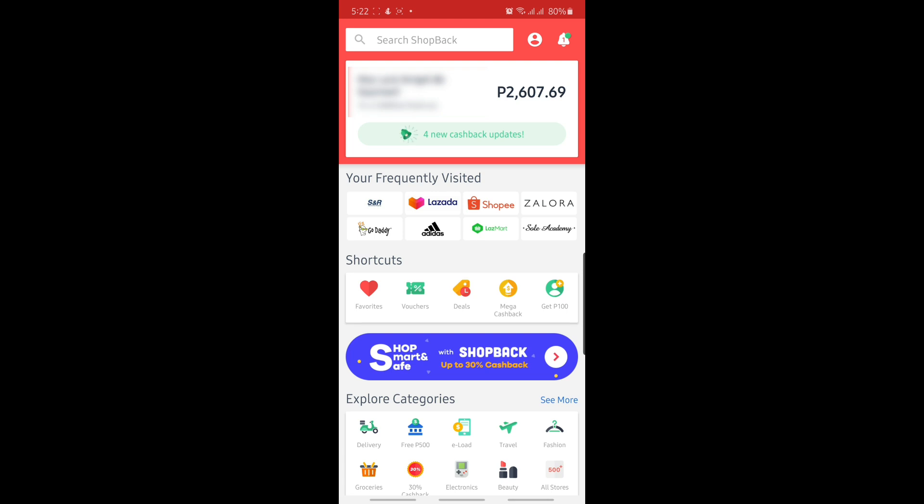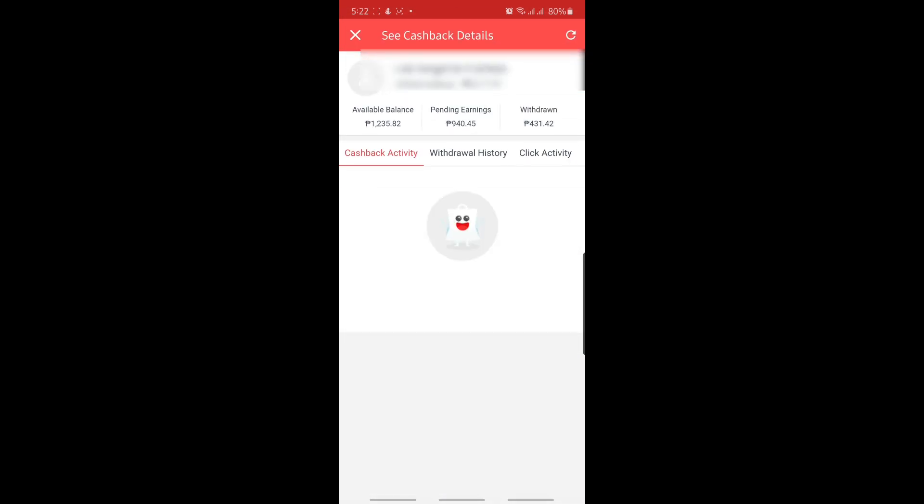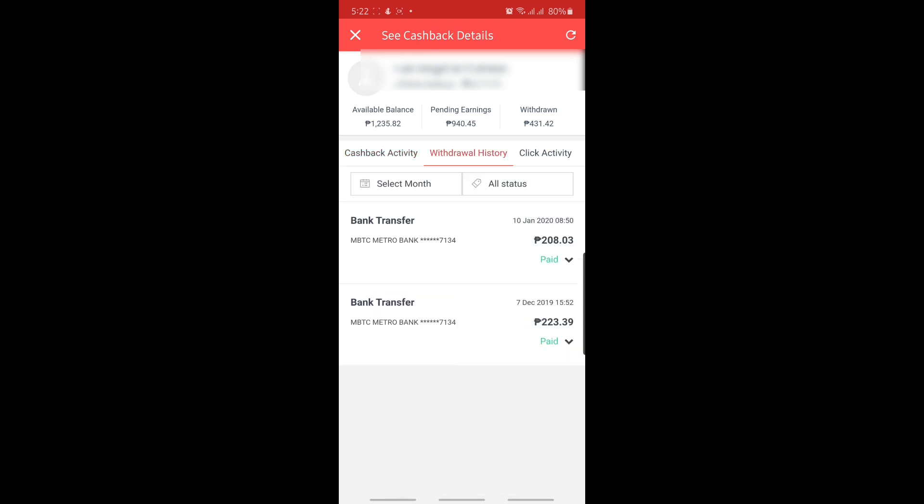I'll show you the withdrawal transaction I made that was transferred to my Metrobank account. Go to your profile, then 'See Cashback Details' and 'Withdrawal History.' There, a total of P431.42 that I withdrew from my transactions last December 7 and January 10 was transferred to my designated Metrobank account. ShopBack is a legitimate app where you can earn points convertible to cash, which you can then transfer to your designated bank account.